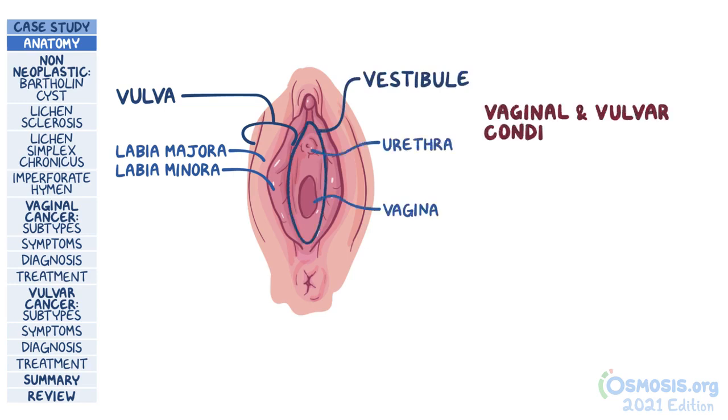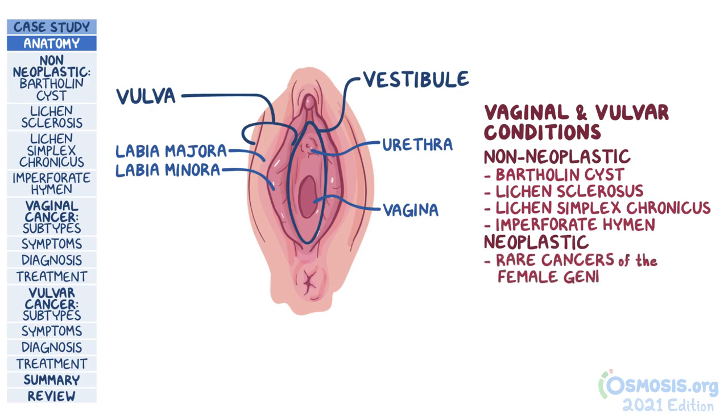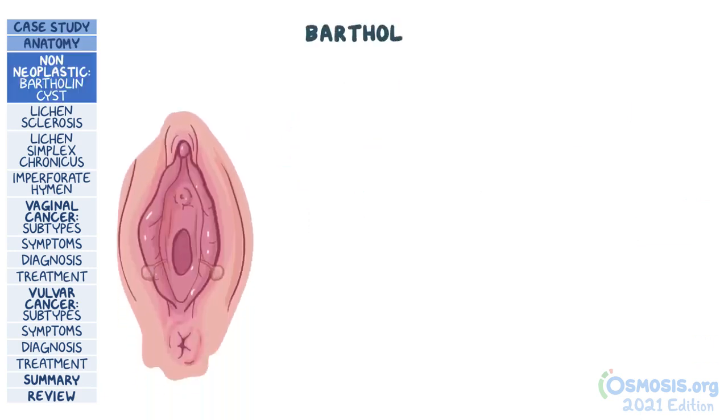Vaginal and vulvar conditions are classified into non-neoplastic ones, including Bartholin cysts, lichen sclerosis, lichen simplex chronicus, and imperforate hymen, and neoplastic ones, which are relatively rare cancers of the female genital tract. Let's start with the first non-neoplastic condition, which is the Bartholin cyst.